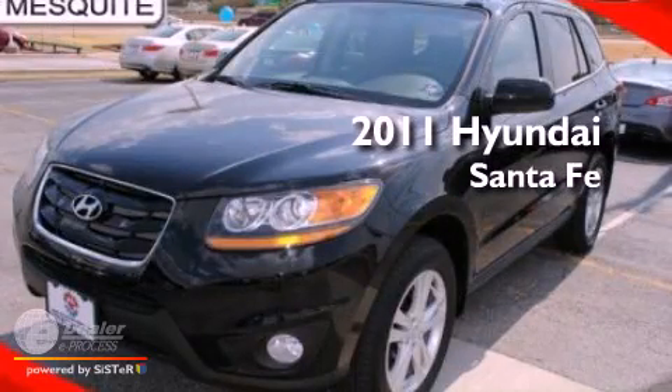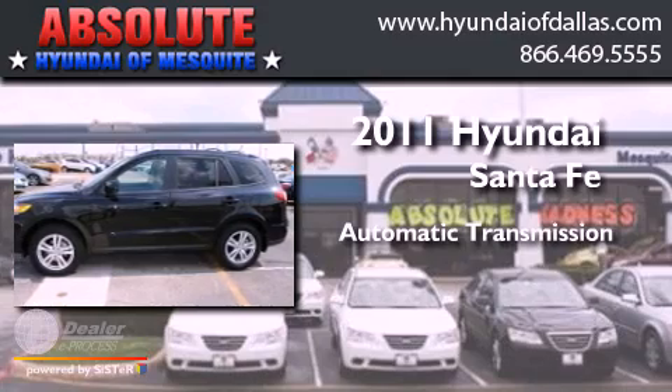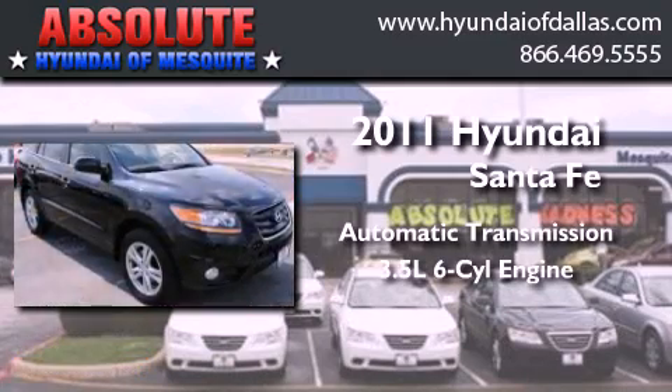This is a 2011 Hyundai Santa Fe. This crossover has an automatic transmission and a 3.5-liter V6.